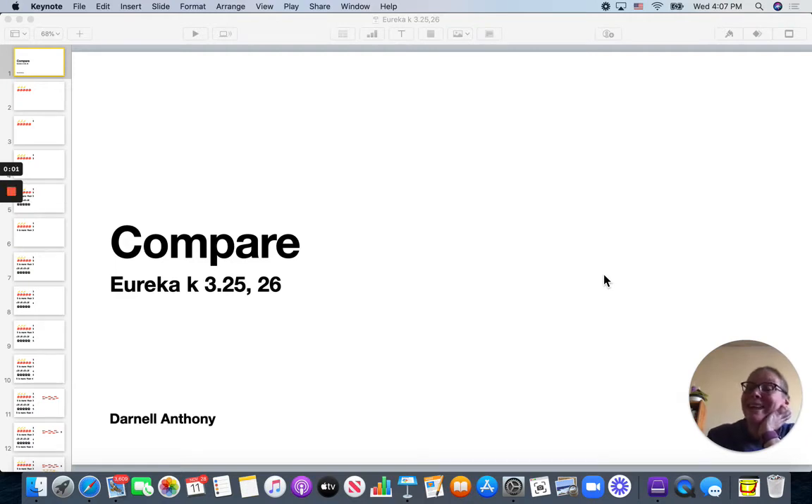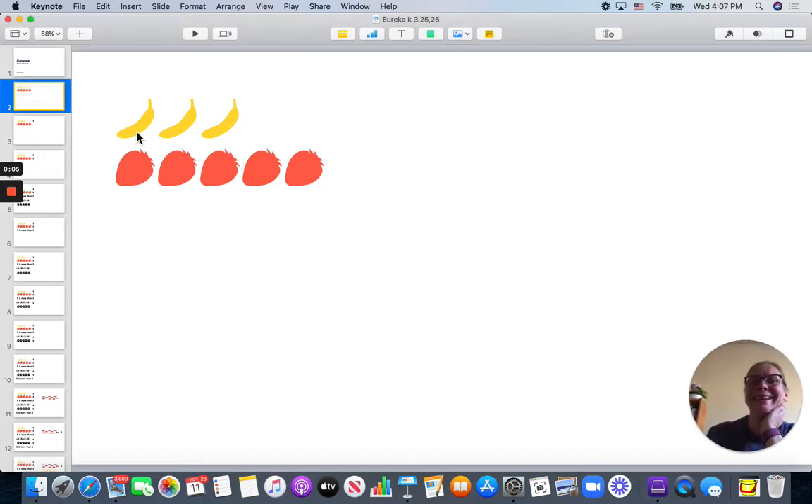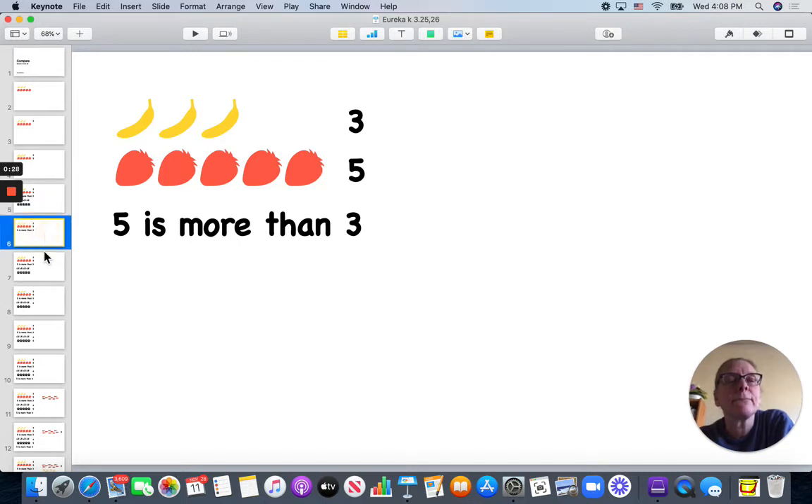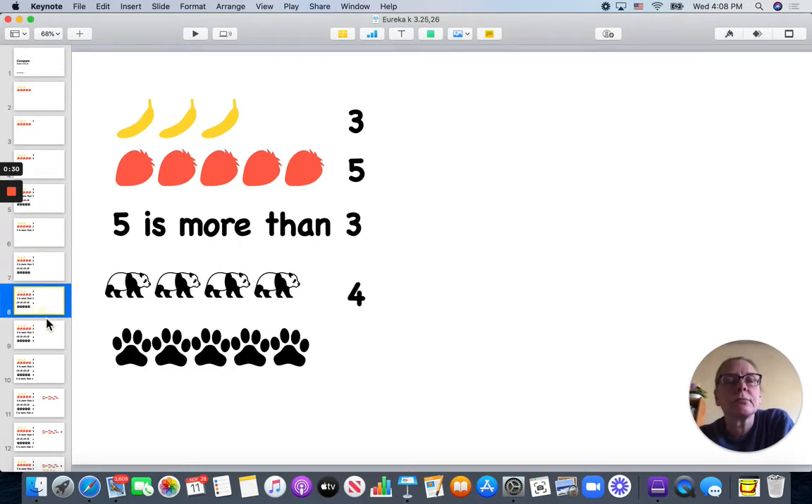Hi kindergarten, today we're going to compare numbers. Let's begin. I have one, two, three bananas, and I have one, two, three, four, five strawberries. So five is more than three.